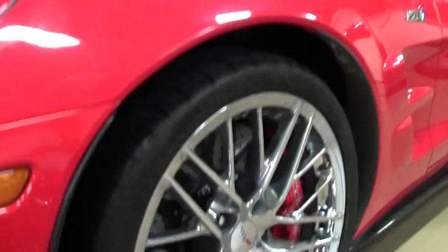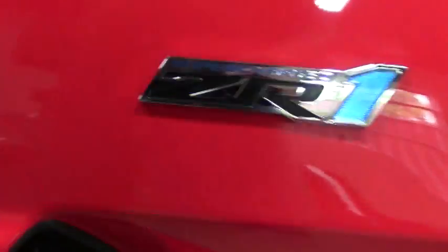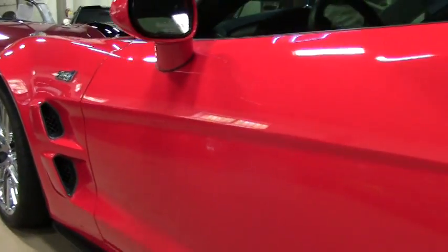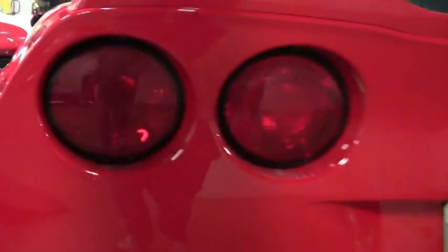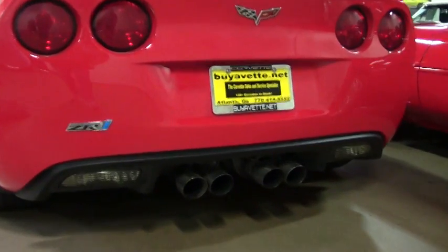This car is going to be, of course, a future collectible. The ZR1s are very, very rare. They're very, very fast. They're very, very special. This car, being a 2012 with 5,000 miles, we have priced at $78,999 — basically getting nearly half price from what it was when it was new in 2012.